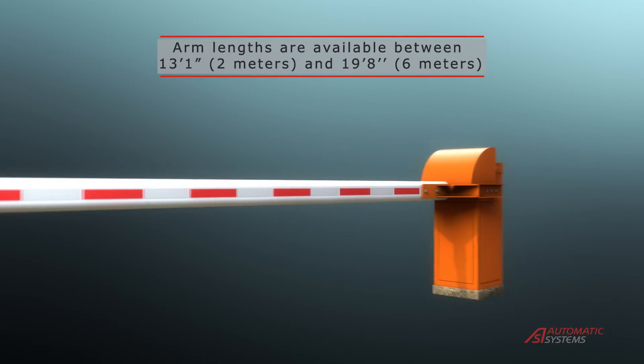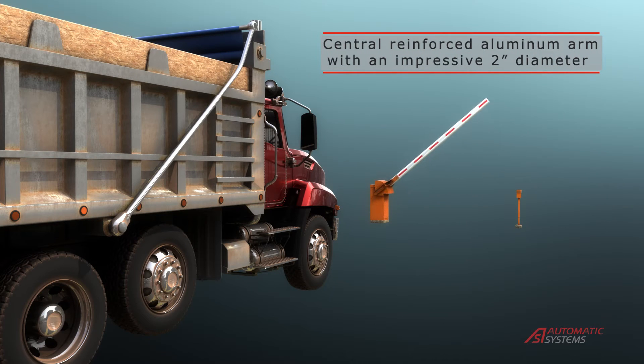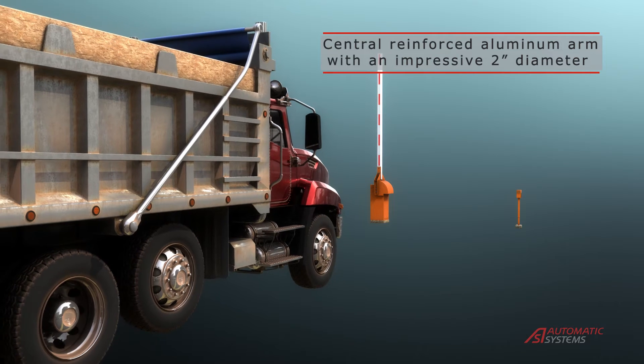The BL43's central reinforced aluminum oval arm, with an impressive 2-inch diameter and a solid drive shaft, provides a strong deterrent to unauthorized entry attempts.